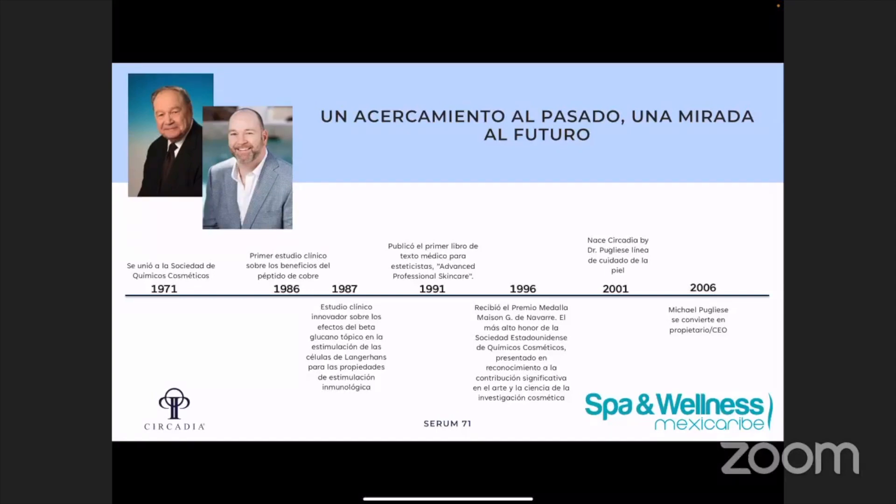En el año 86 fue cuando él lanzó su primer estudio clínico sobre los beneficios del péptido de cobre. Y luego en el año 87 es cuando él hizo su estudio innovador sobre los efectos del beta glucano. Entonces, estos tres tiempos son muy fundamentales a este serum. Ya tenemos la razón por la cual usamos el número 71, y cuando hablemos de los ingredientes vamos a ver cómo el año 86 y el año 87 también forman parte de por qué incorporamos el pasado, el presente y el futuro en este suero.